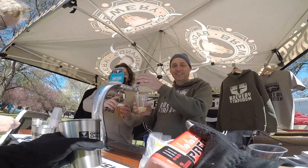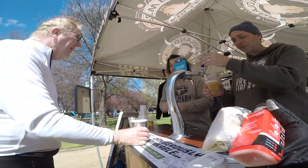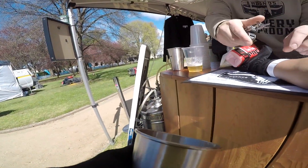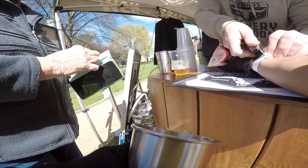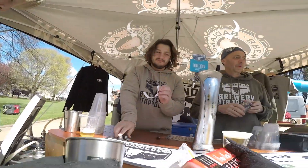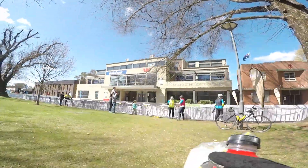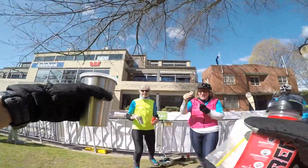We just need your wristband please. It's ten bucks a beer, or if you've got a wristband it's free. He's got a wristband — you're free! Cheers! Congratulations! Woo! Well done.